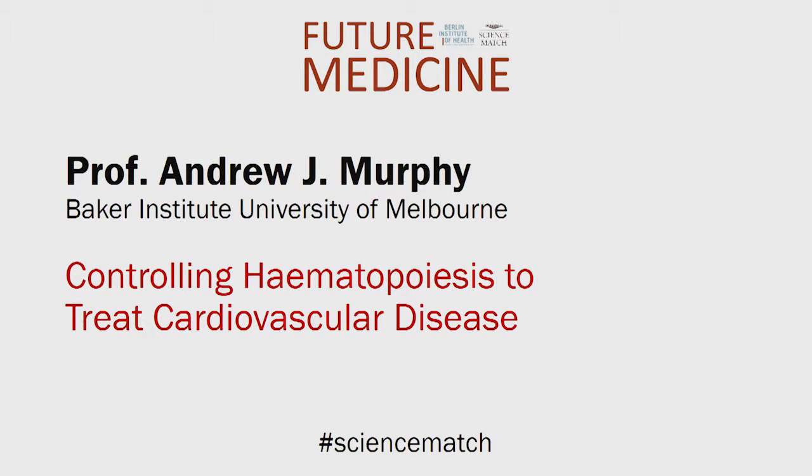Andrew Murphy, Baker Institute, University of Melbourne. Controlling hematopoiesis to treat cardiovascular disease.